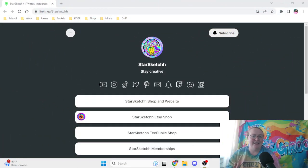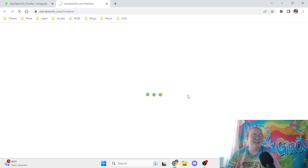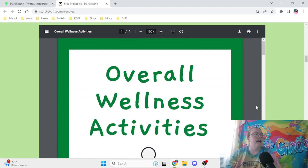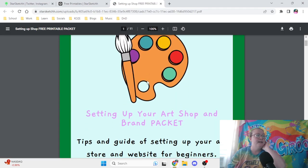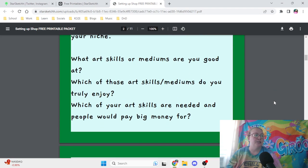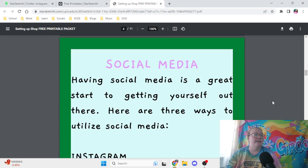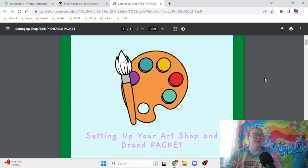I'm sharing my screen to show you my Linktree of some things I think could really benefit those of you starting off. I want to do a little shout out for my website — if you go to my free printables page and scroll down, I have a free printable called 'Setting Up Your Art Brand and Art Shop Packet.' These are tips and guides that can help you get started, and even if you've already started and aren't seeing much growth, these are good tools to expand your growth.